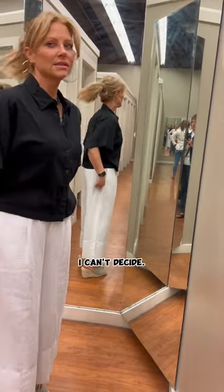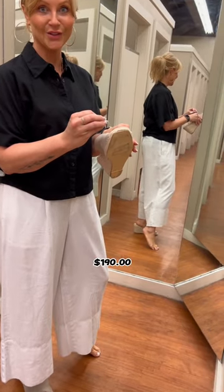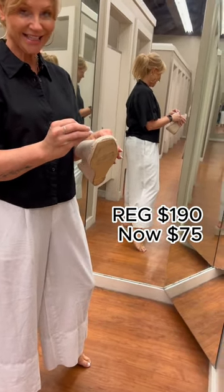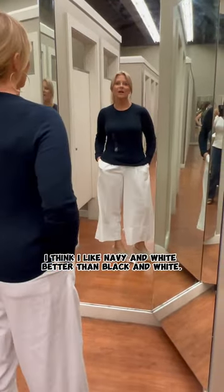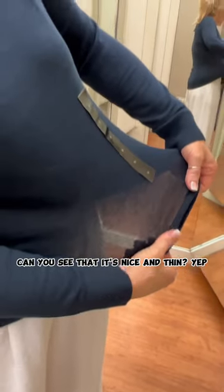I can't decide — these shoes are $190. I like this color. I think I like navy and white better than black and white. Do you too? I think so. Can you see that? It's nice and thin.